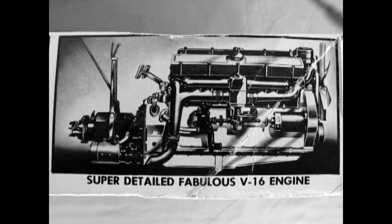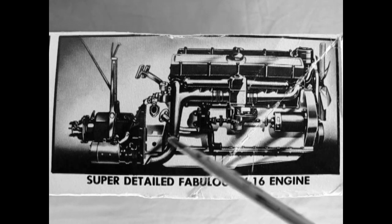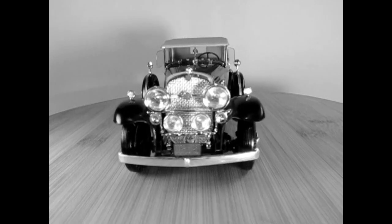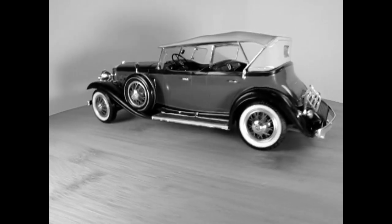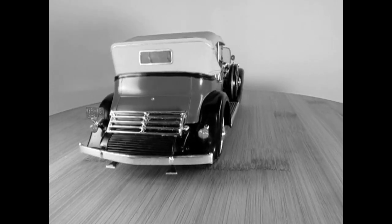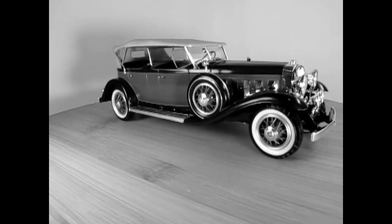The Cadillac V16 was distinguished by its pioneering V16 engine — a narrow 45-degree V-angle overhead valve Series 452 displacing 452 cubic inches. Upon its introduction, the new car attracted rave reviews from the press and huge public attention. By June 1930, 2,000 cars were produced. The Fleetwood catalog for the 1930 V16 included 10 basic body styles and some 30 different designers' drawings.